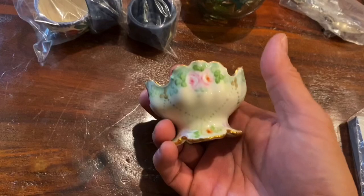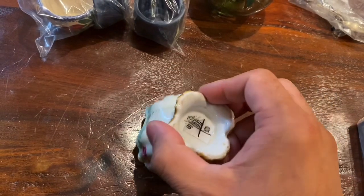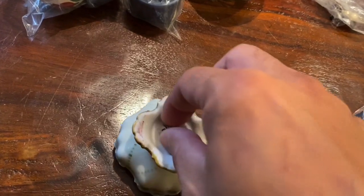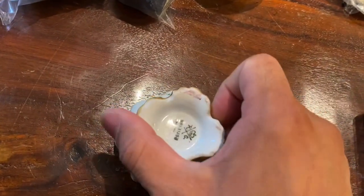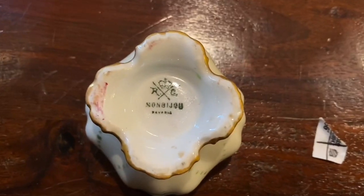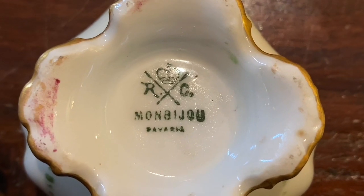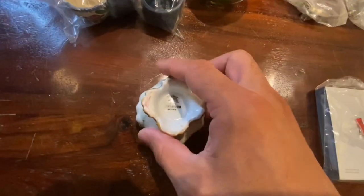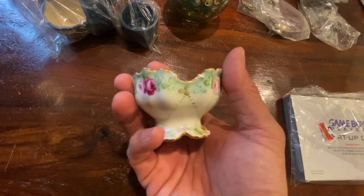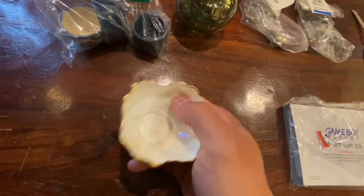First of all, let's start off with the porcelain — hand-painted porcelain. Pretty cool. It was only $1.99 at the Salvation Army thrift store. I'll take this label off. It is made by... I believe that's the Rosenthal mark. Mom Bijou Bavaria. So for $2, I thought this is definitely worth at least $10-$15. Definitely a hundred years old. Pretty sure.